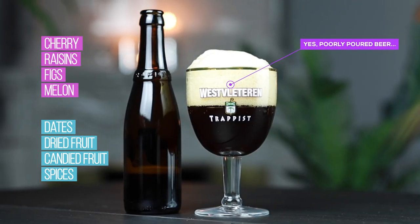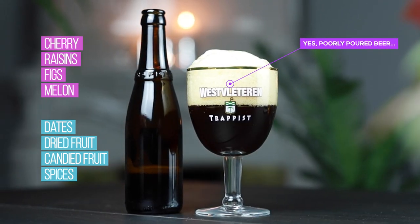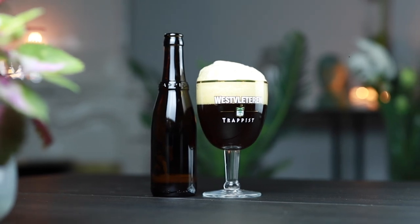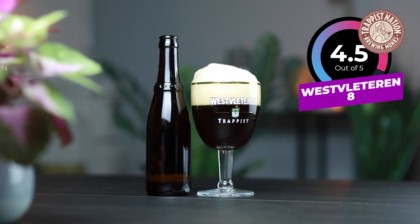For me this is just an exceptional double. It's so well balanced. I guess the Westvleteren 8 will always be in the shadow of its big brother, but for me this is just an outstanding beer. It really is. So what's my verdict? I will give it a 4.5 out of 5. That's how good it is.